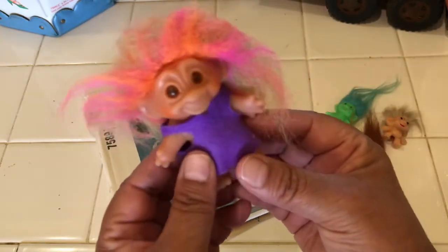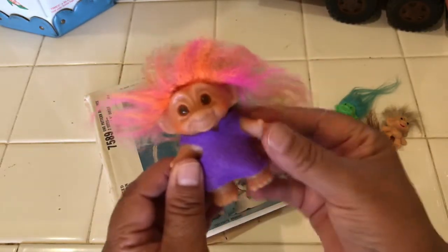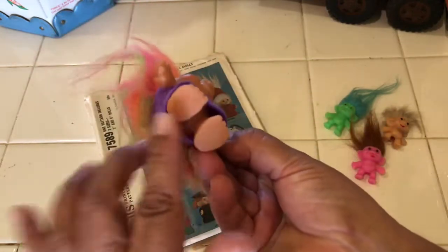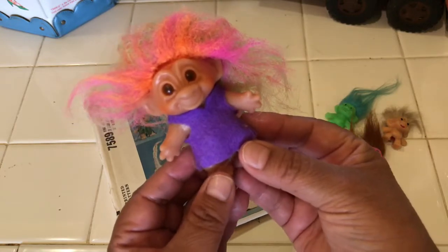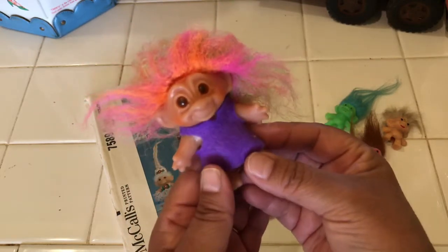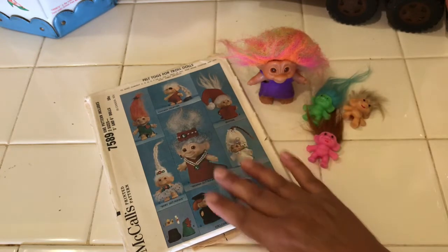I got this one right here — look at it. It has the markings, it's pronounced 'Dam,' D-A-M. Look at her hair, it reminds me of sherbet ice cream. It looks like it's from the 1960s, though it says made in China, and it does have the word Dam on here. The markings are on the feet and sometimes on the back. I really love her hair and her little felt outfit — I remember this so much from when I was a kid. This is a three-inch troll, and we paid $10 for all of this.